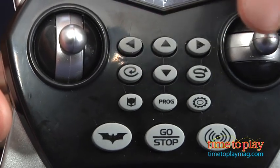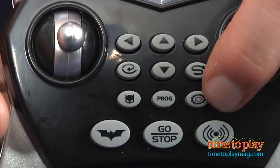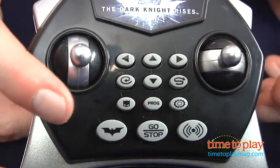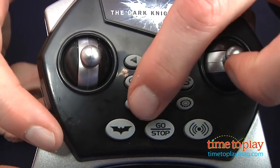Press the program button to enter programming mode, then enter the directions, special tricks, or add sound effects. Special buttons let you add spirals, slingshots, spin-outs, or activate Batman's voice.